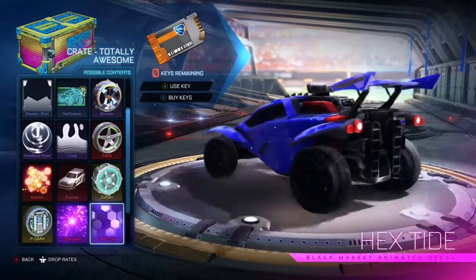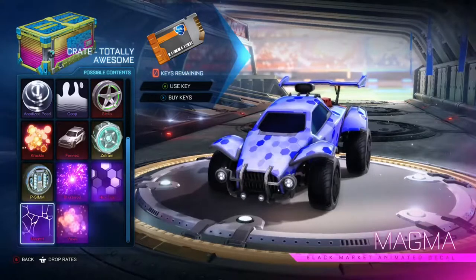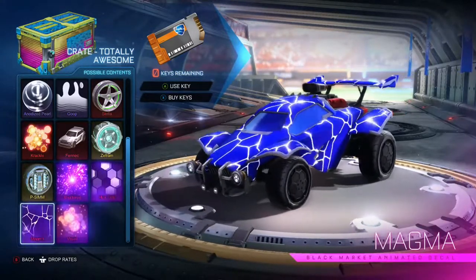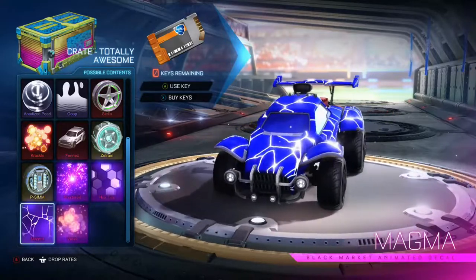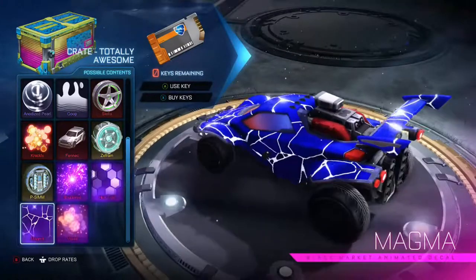Then we have the return of Hextide from other crates — I don't know which one they came in first, but Hextide. Now we got Magma: when I first saw this I thought it was lagging until I turned the car and I'm like, oh, this is how it's actually supposed to look. I was quite surprised — pretty nice black market.